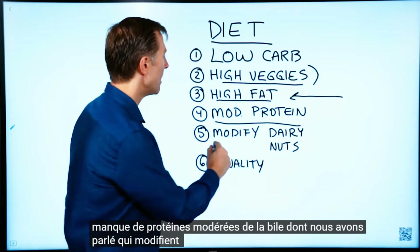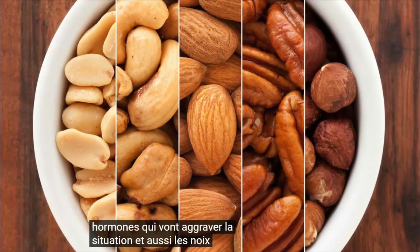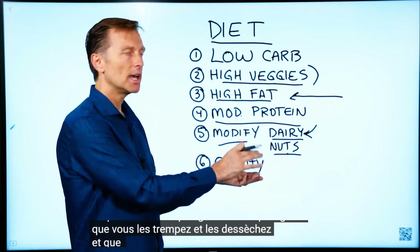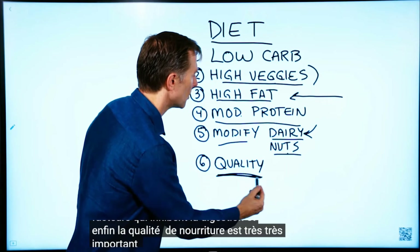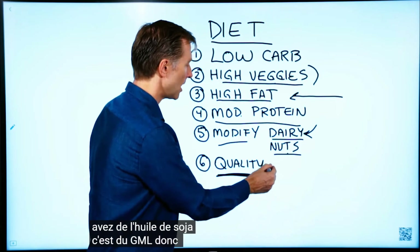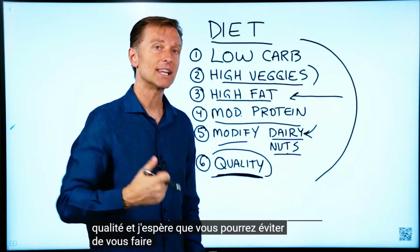Moderate protein, we talked about that. Modifying dairy is important because it can give you more estrogen and other hormones that aggravate the situation. Nuts don't cause gallstones but they can aggravate the gallbladder, especially raw nuts that aren't germinated — soaking and drying them removes certain factors that inhibit digestion. Lastly, the quality of food is very important. If you're consuming things cooked with soy oil or corn oil, or dressings with soy oil, it's GMO — so go organic and avoid non-organic foods with pesticides and insecticides. Go for higher quality foods, and hopefully you can avoid having your gallbladder removed.